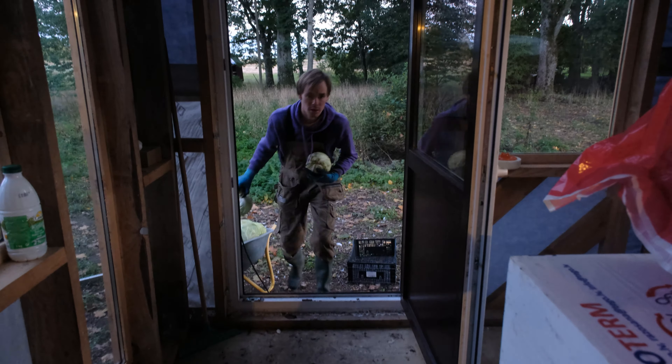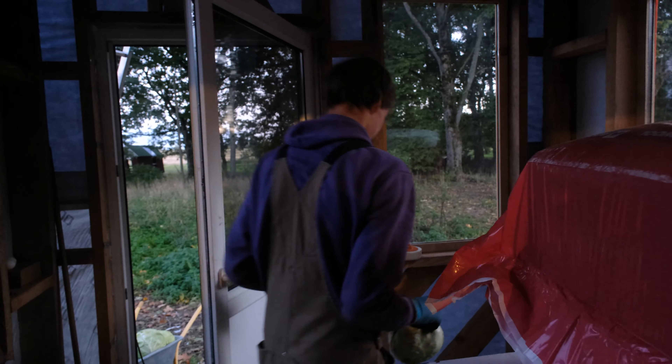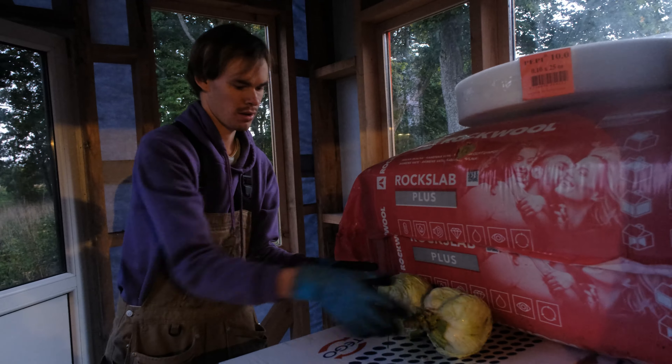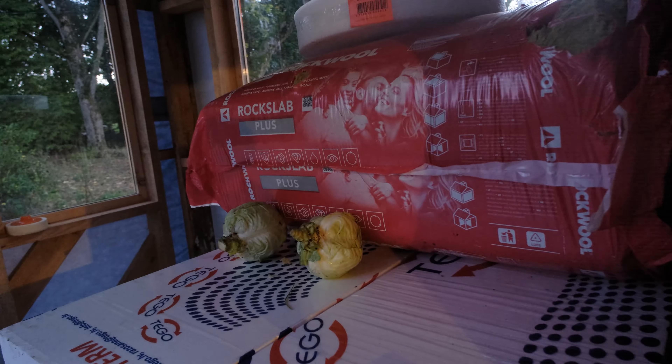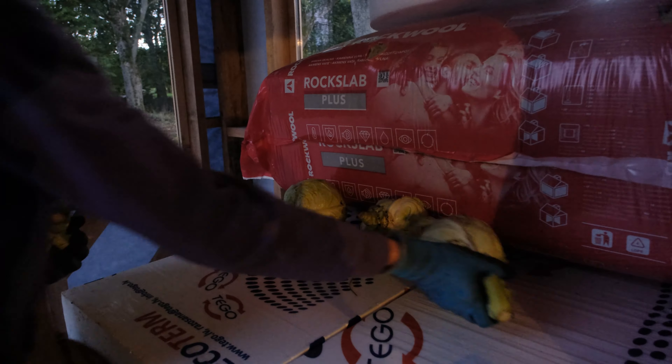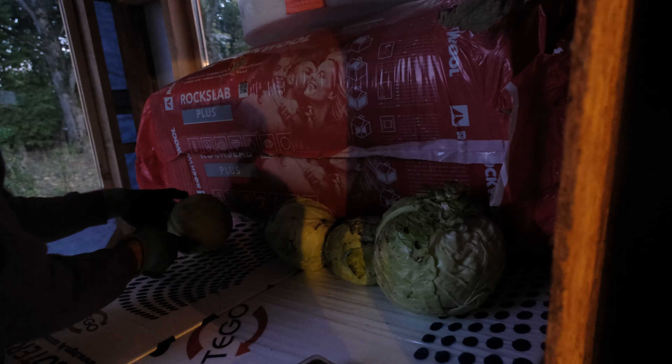We have a problem - we had to move to our other extension of the house. Since we packed our other entrance hall extension with pumpkins, this is going to be the cabbage and beetroot one. On the field you underestimate how much it actually is.